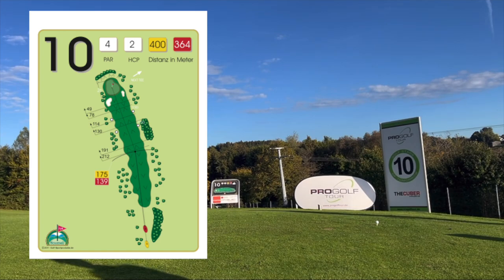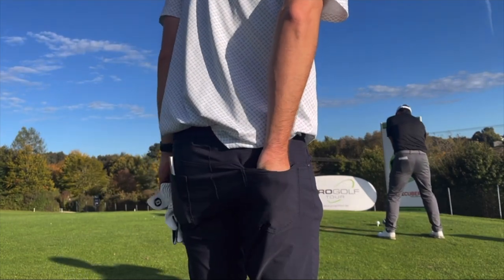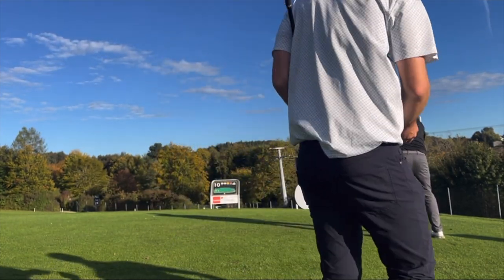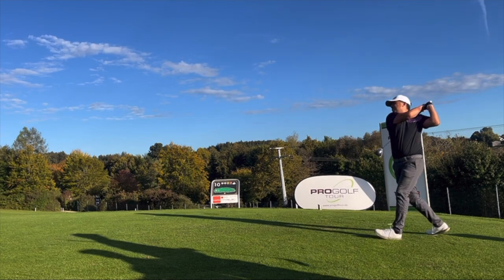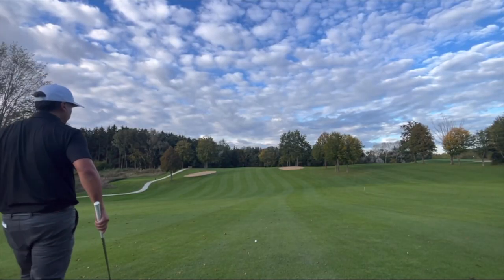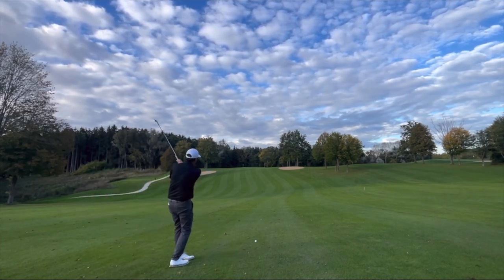If you miss left there are some trees, so I used my driver here. This was probably the best drive of the day — I made really good contact and split the fairway. I didn't see the ball because there was a mound in the way, but I hit it right in the middle.